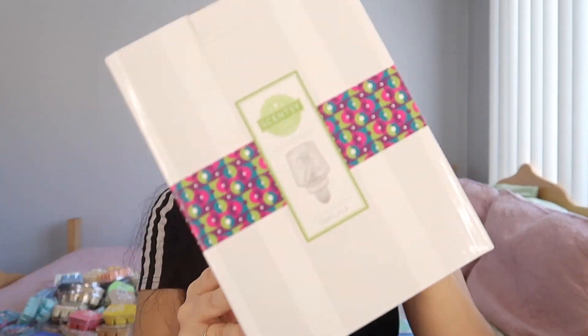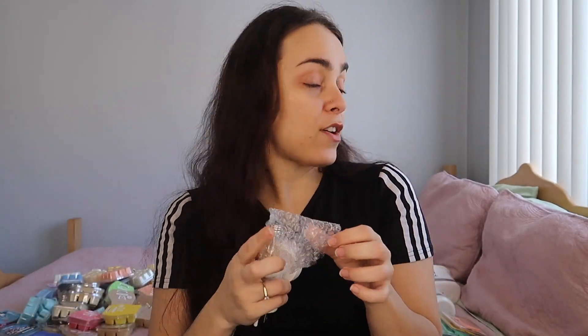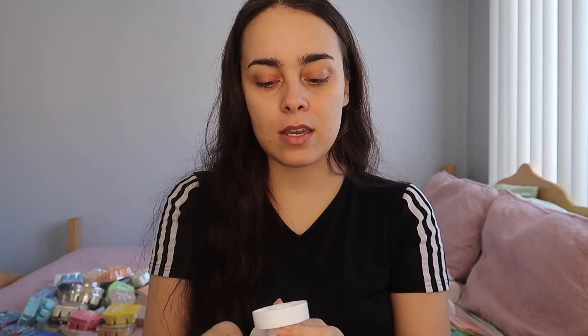I decided instead of doing a whole video with all the warmers that I received, I wanted to do them separately because there are a few new ones that I do want to show you guys. So for this one, I want to show you guys the warmer called Ooh La La. I did unpack it already. I'm just going to put it together. I've got my extension cord ready so I can show you guys how it looks in the dark.